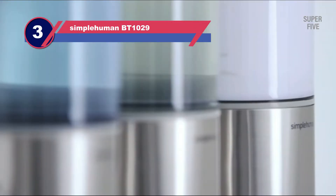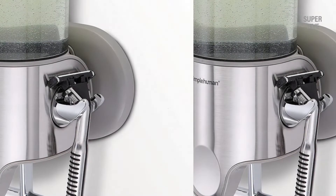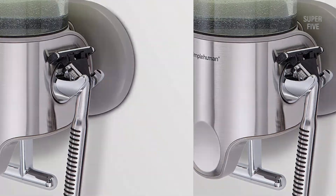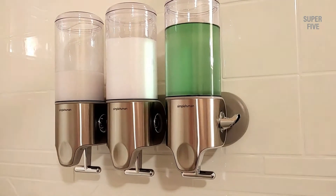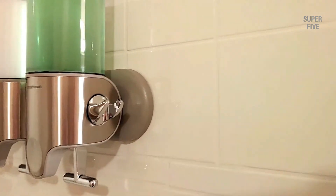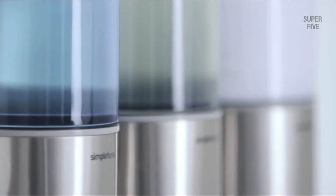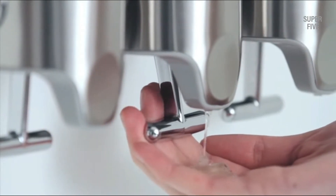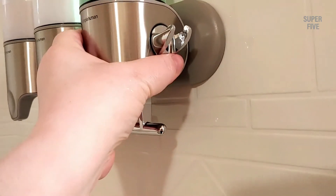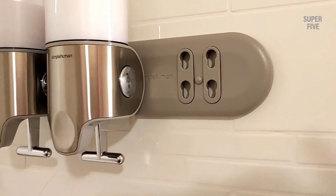Number three: SimpleHuman BT-1029 soap dispenser for bathroom. This SimpleHuman triple wall mount shower pump has been made with the best materials to serve you for many years in the tough environment of the home, and comes with a five-year warranty. Instead of cluttering your bathroom with bottles of body wash, shampoo, and conditioner, you can fill them in its chambers. Mounted on the wall, it dispenses the right amount of liquid just by pressing its lever bar. It also offers storage hooks to hold your accessories including razors, and features an ergonomic T-bar lever that works with your natural grip for precise one-handed dispensing.